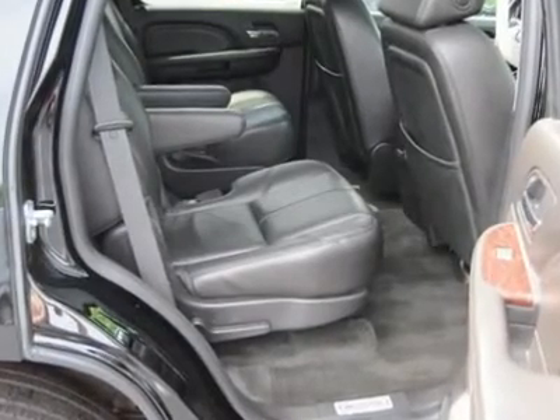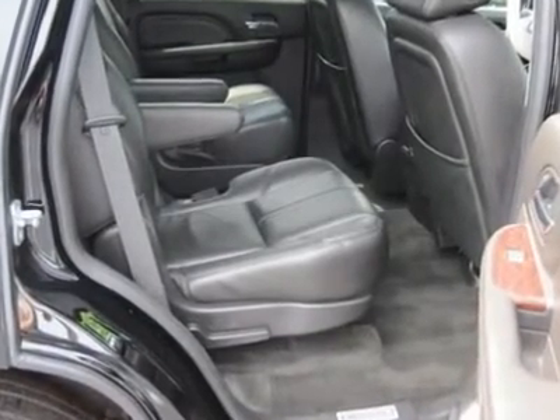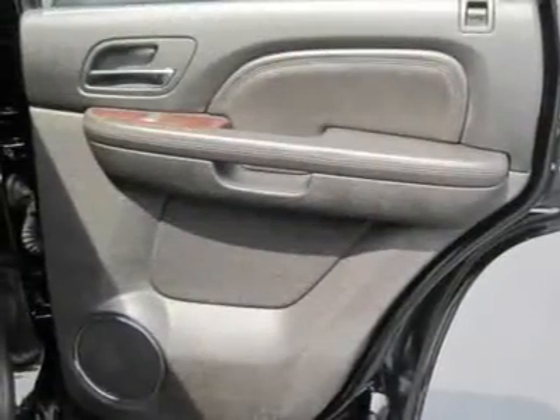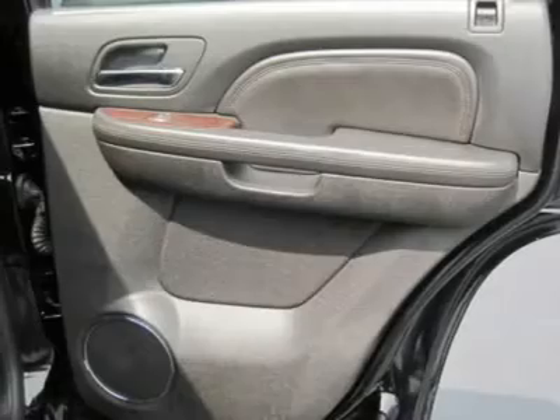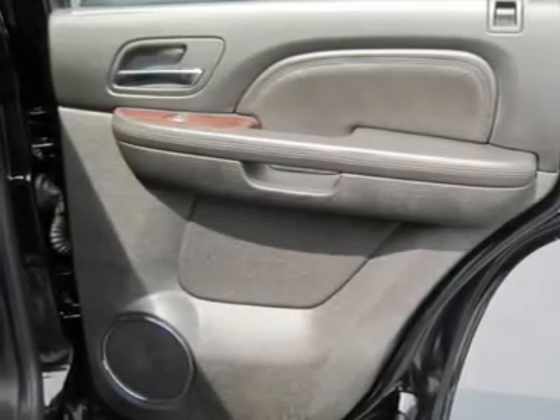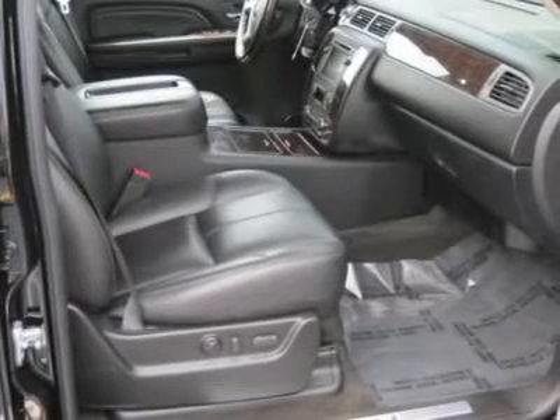AM/FM stereo, CD changer, CD player, MP3 player, premium sound system, satellite radio, auxiliary power outlet, telematics, vehicle anti-theft system, electrochromic rear view mirror.